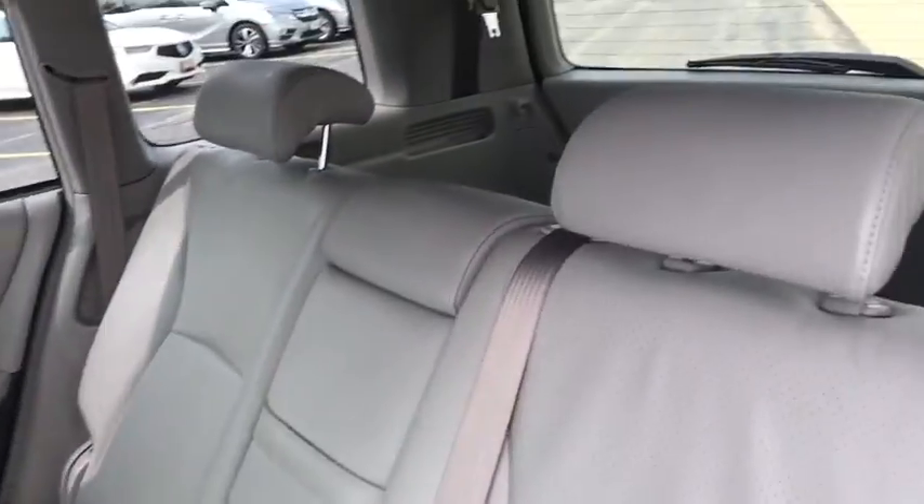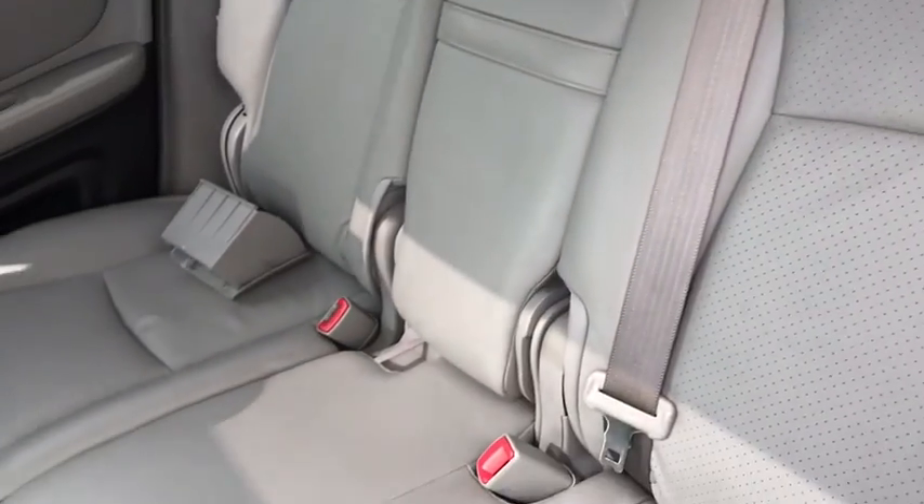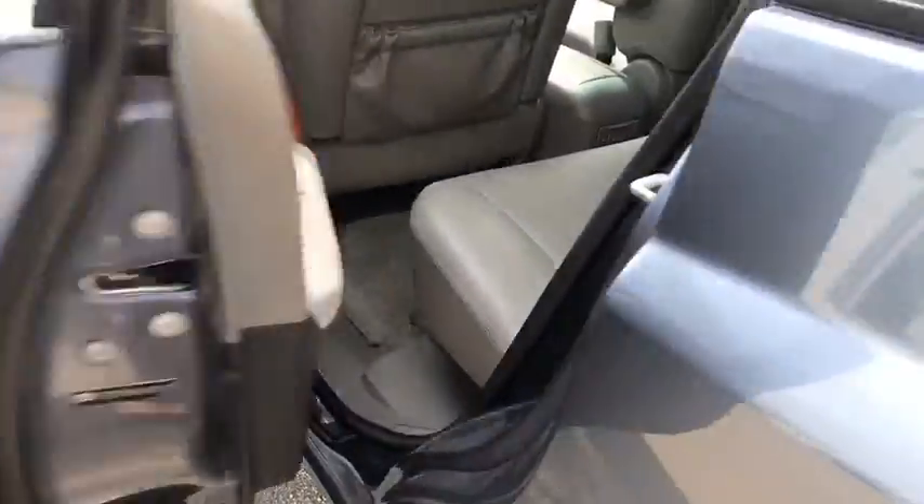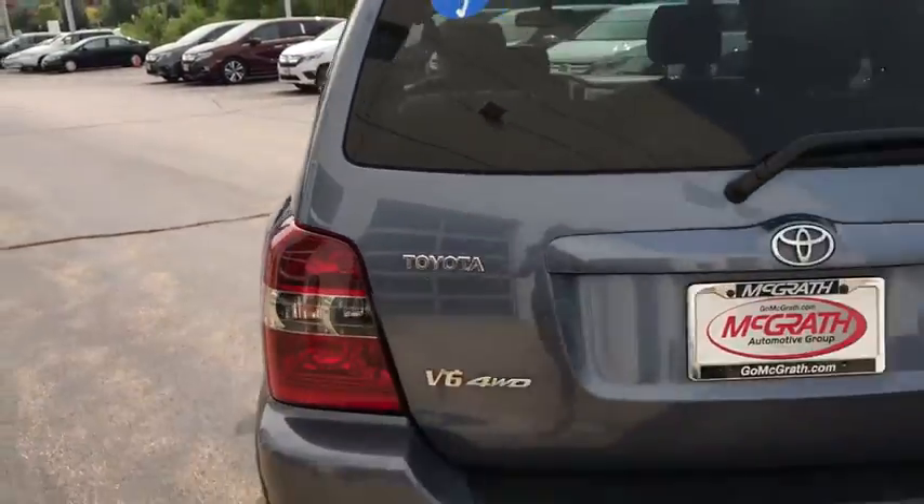This vehicle is Carfax certified one owner and qualifies for the Carfax buy-back guarantee. This beauty is sure to make you the talk of the neighborhood, so call or drop in for a test drive today.